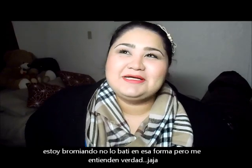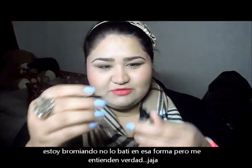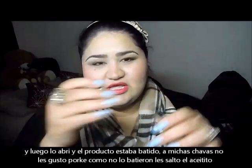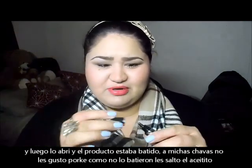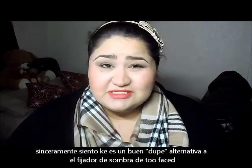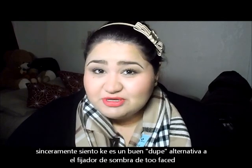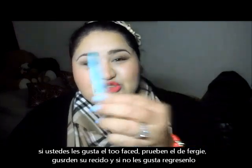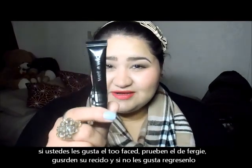I shook it for about two minutes nonstop. According to a lot of girls, the first time they squirt it out, a lot of water or oil came out — but it was because of that. You just had to shake it up. I think it's a great dupe for the Shadow Insurance from Too Faced. So if you guys love that, definitely give this baby a try. If you don't like it the first day, just go back and return it. Keep your receipt. This thing is my new love.